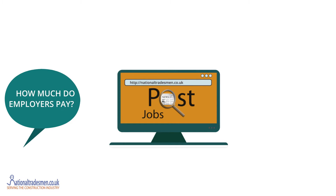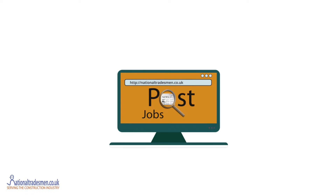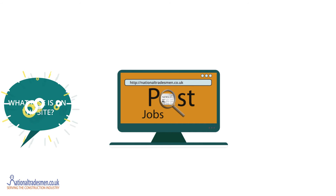So how much do employers pay after they have used their free jobs? Just £5 a job, which is cheap. That sounds great for employers.